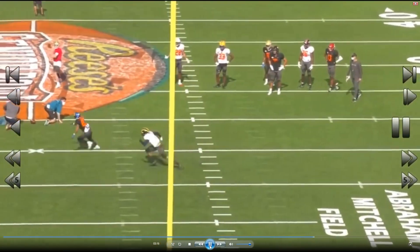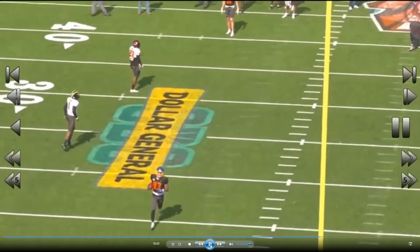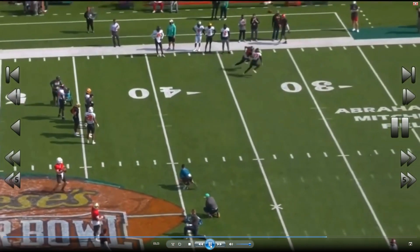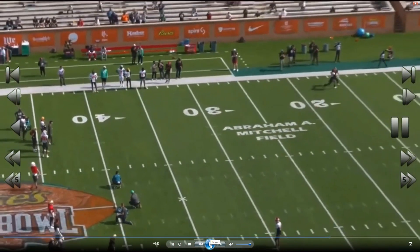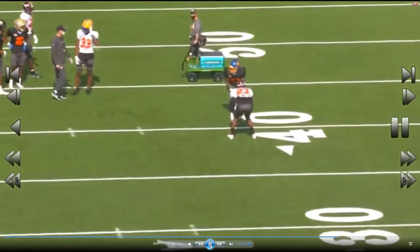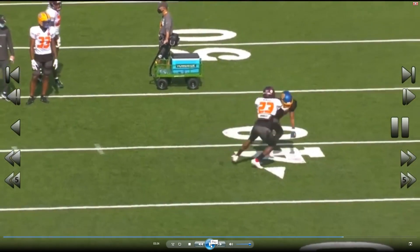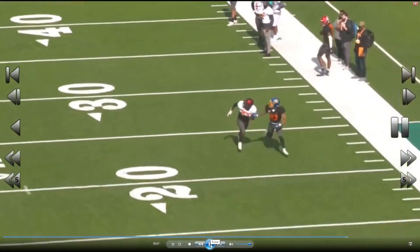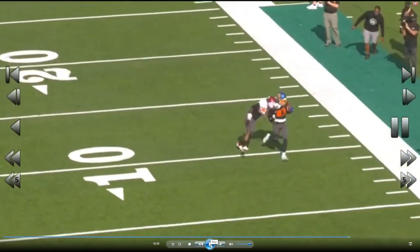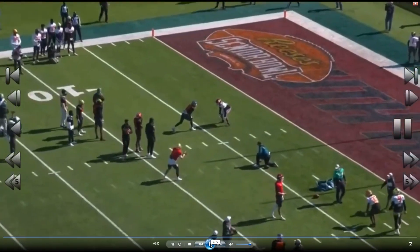Looks like a nine route — like I said, he doesn't really have the height but he doesn't need it. Going against a tall dude who jammed him up good with press — that's good coverage by the DB up to this point. But he caught that! Oh my goodness, this man is different. Wow.